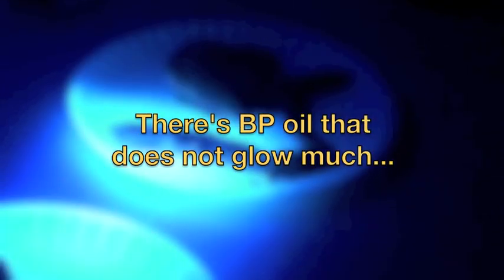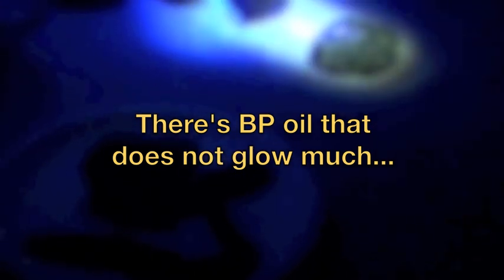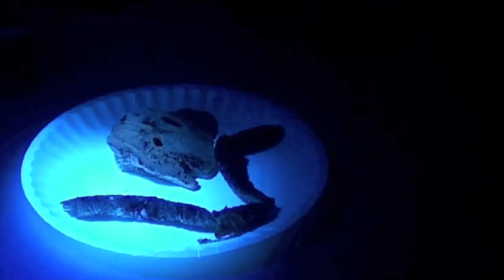What I have a feeling is that some of this black stuff we have here — this asphaltene — is probably non-corexit material. Look at the sea slug. You see how dark it is? We know that's oil, but it's not fluorescing because it's never been oxidized. So if this was rolling around in the surf, what we essentially have is non-oxidized oil.